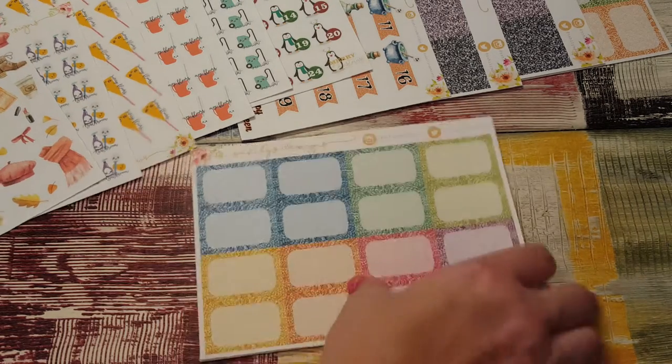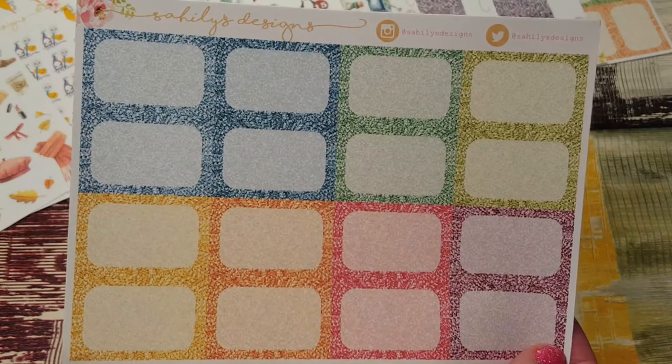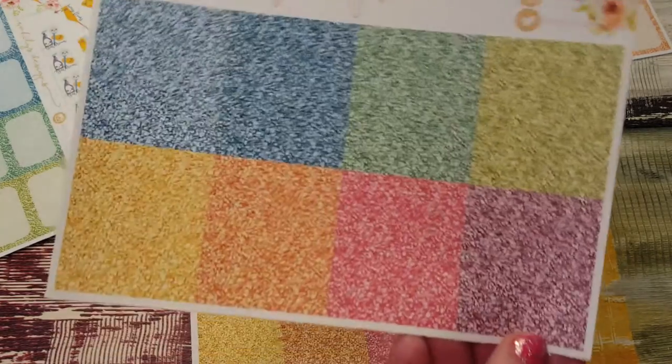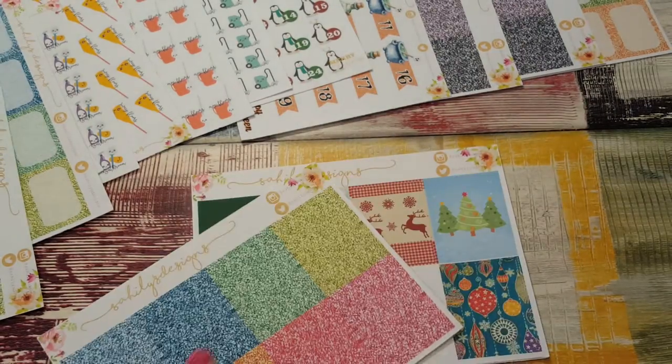This is the rainbow set of glitter. You get the half boxes — it's the same format as the first one I showed you but in a different color. And then the headers — I love these colors — and the full boxes.